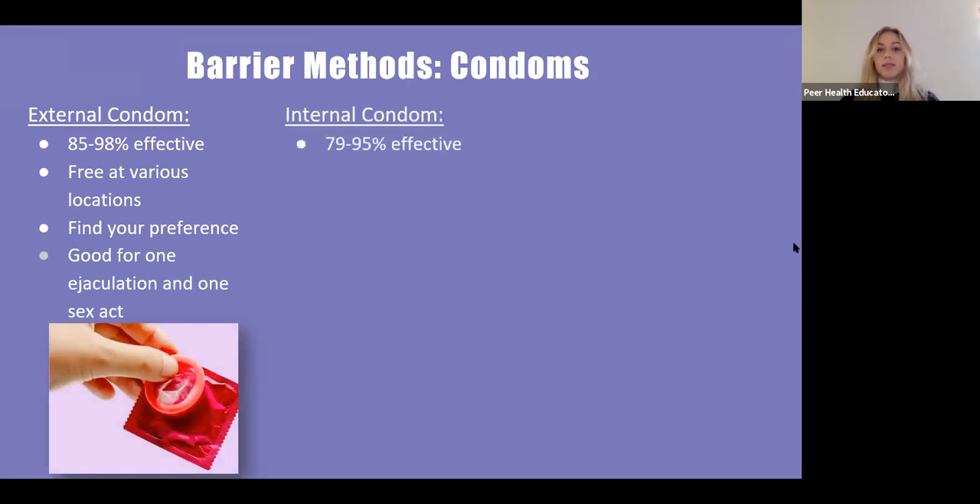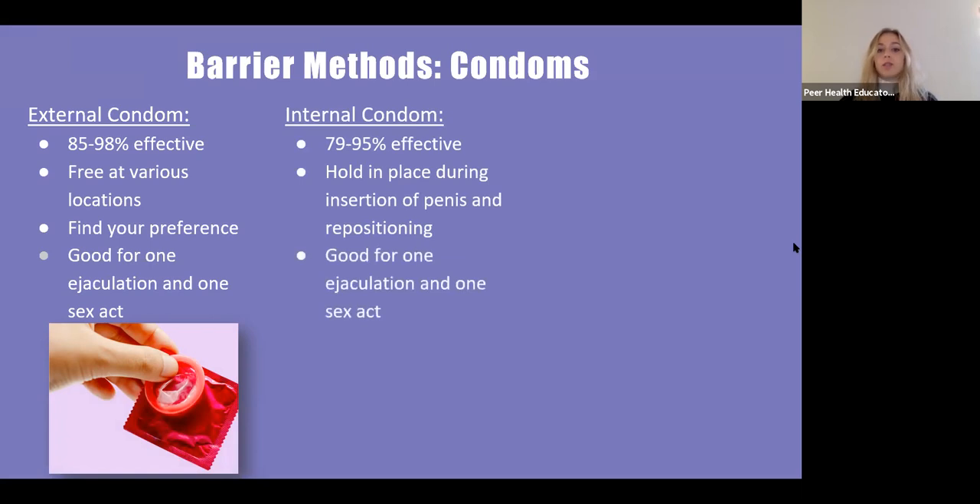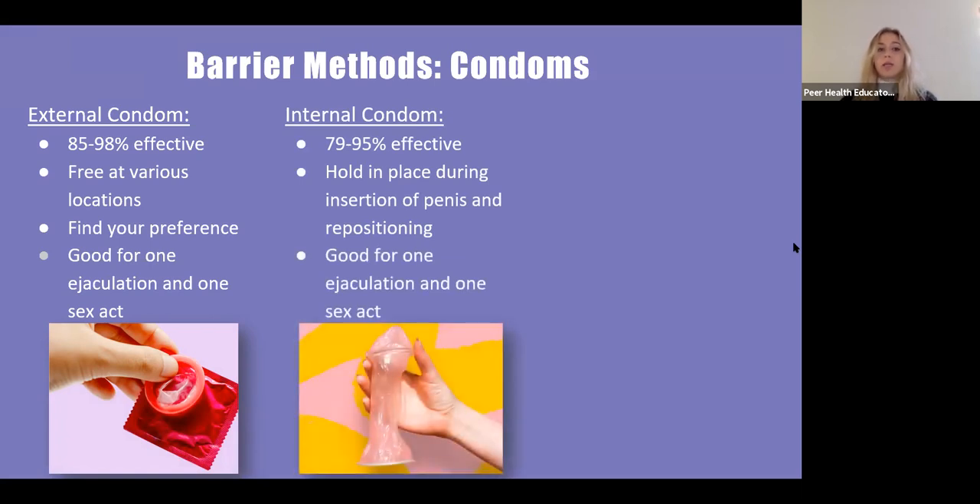The internal condom is going to be 79 to 95% effective. You want to make sure that you hold it in place during insertion and when repositioning. It is also good for one ejaculation and one sex act.